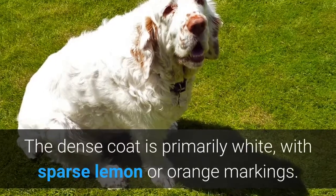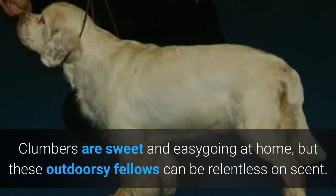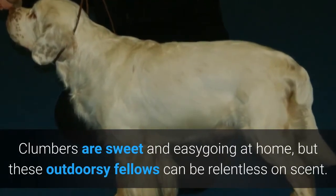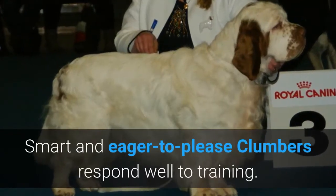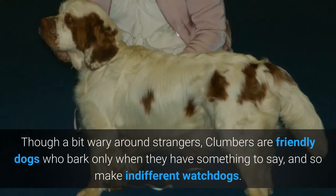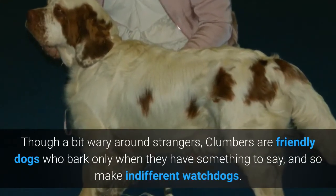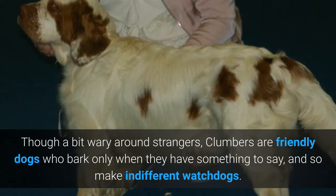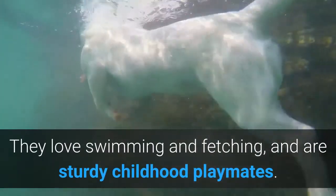The dense coat is primarily white, with sparse lemon or orange markings. Clumbers are sweet and easy going at home, but these outdoorsy fellows can be relentless on scent. Smart and eager to please, Clumbers respond well to training. Though a bit wary around strangers, Clumbers are friendly dogs who bark only when they have something to say, and so make indifferent watchdogs. They love swimming and fetching, and are sturdy childhood playmates.